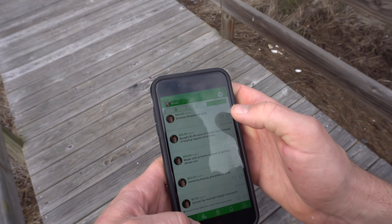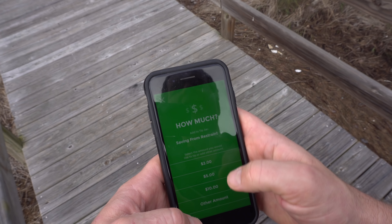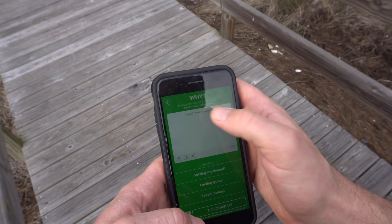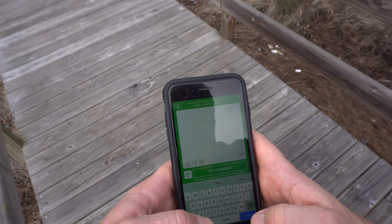The idea is each time you do something to save money, you go in, put in the amount, note what it was for, and it literally does a bank transfer from your account into their account. There are tons of other financial apps too that you can use.